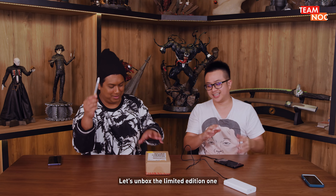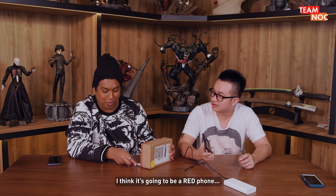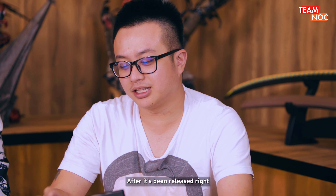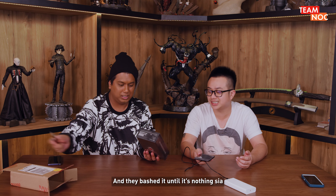Let's unbox the limited edition one. What do you think the limited edition one is? Let's guess. I guess it's a different material, a different colour. I think it's going to be a RED phone in RED. After it's been released, it has been reviewed by many people.